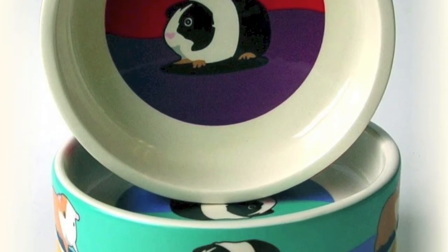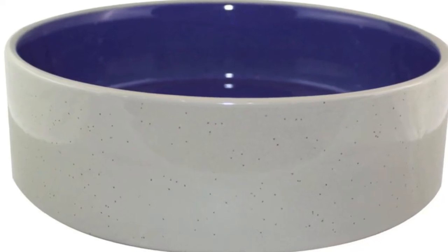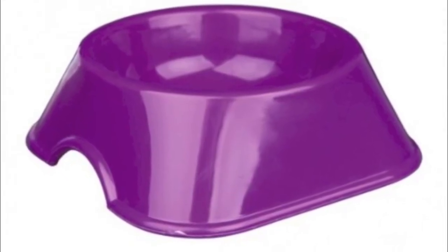Next you'll need a food bowl that your guinea pig won't be able to tip over. I recommend anything made out of glass. An example of a food bowl that is tippable is usually made out of plastic.